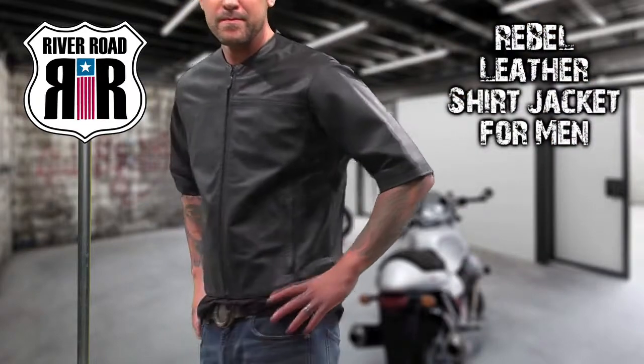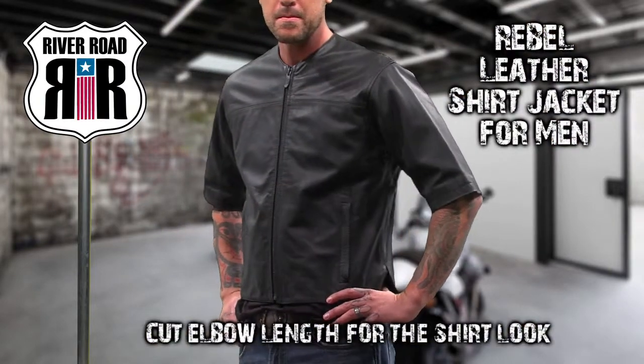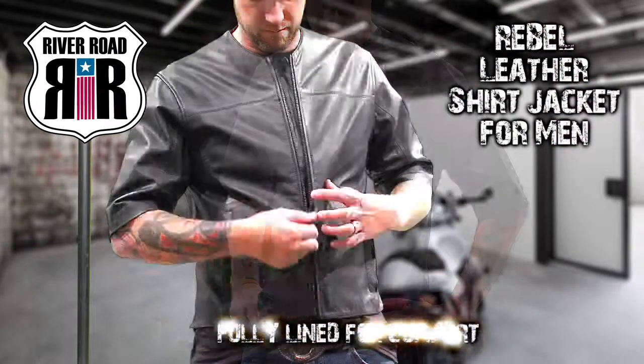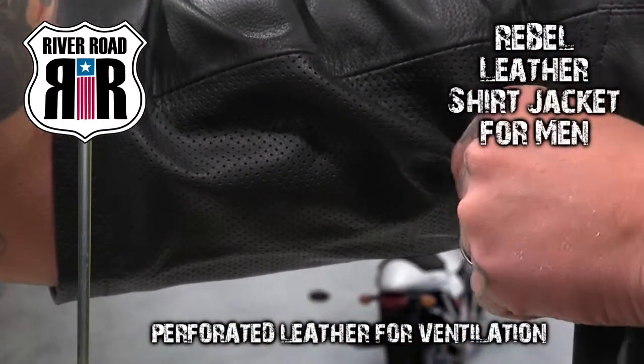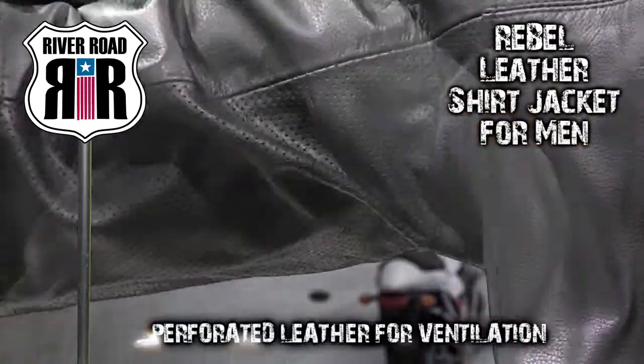The premium quality Rebel leather shirt jacket is cut elbow length to give it the shirt look and is fully lined for comfort. Perforated leather under the arms and down the sides keep you cooler on hot summer rides.